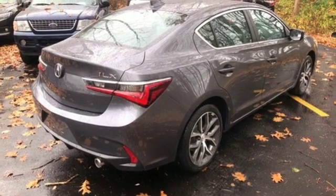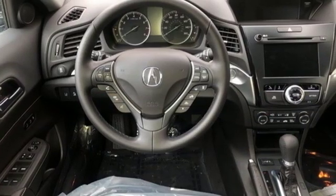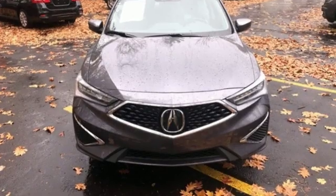Dual zone climate control, front wheel drive, auto dimming rear view mirror and power heated mirrors — luxury performance Acura.